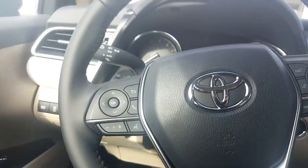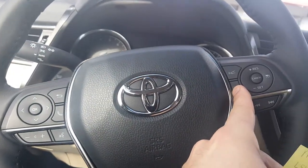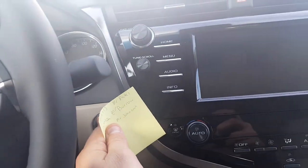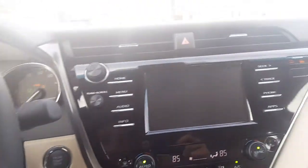It makes it very simple. Everything here safety feature-wise is over here. Your phone, Bluetooth, different radios. And here is the push-button start with the smart key entry.